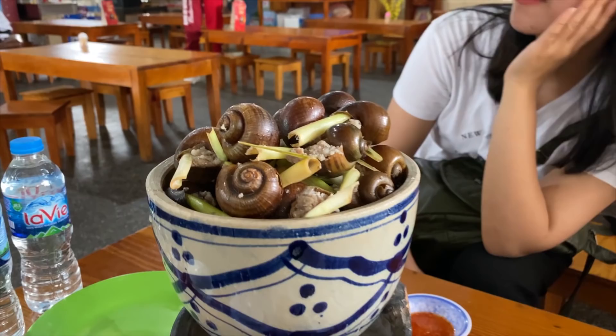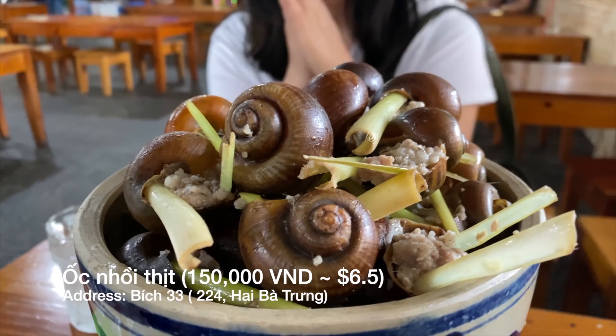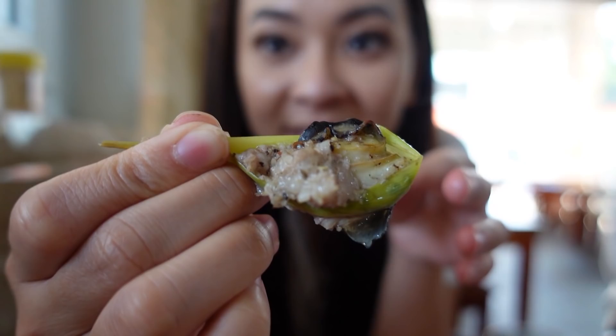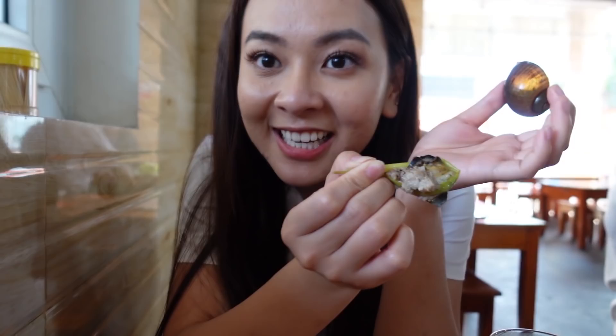The next local food that I want to introduce to you is ốc nhồi thịt — snail stuffed with meat. It's located at 224 Hai Bà Trưng, Dalat and the price is 150,000 VND for a bowl of snails like this. It looks really delicious. To eat this one you would pour the lemongrass in. They have snails stuffed with meat, and this is a very famous place — the locals recommended it to us.